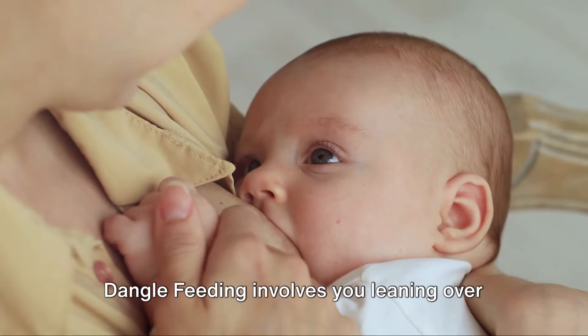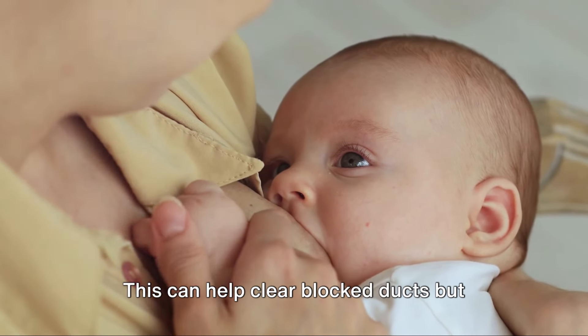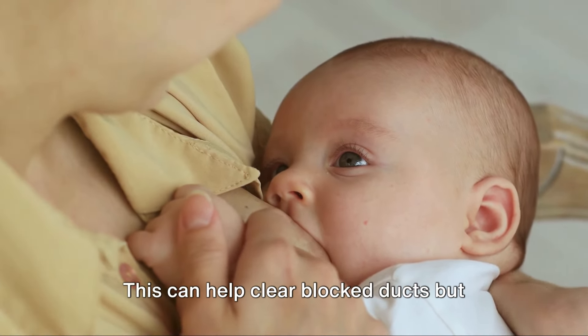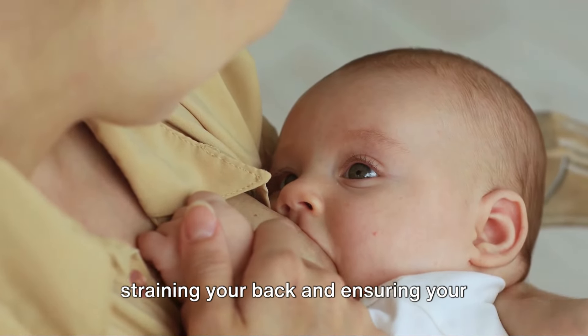Dangle feeding involves you leaning over your baby, who is lying down, allowing gravity to assist with milk flow. This can help clear blocked ducts, but should be used cautiously to avoid straining your back and to ensure your baby's safety.